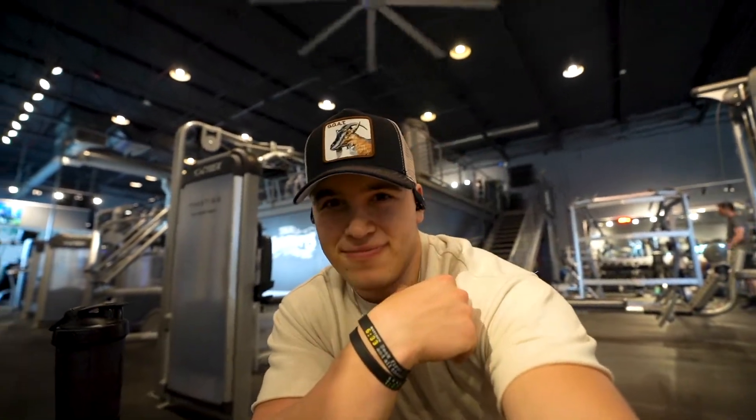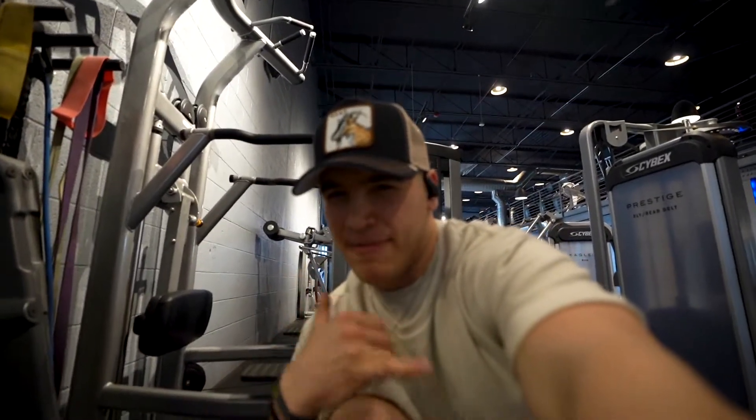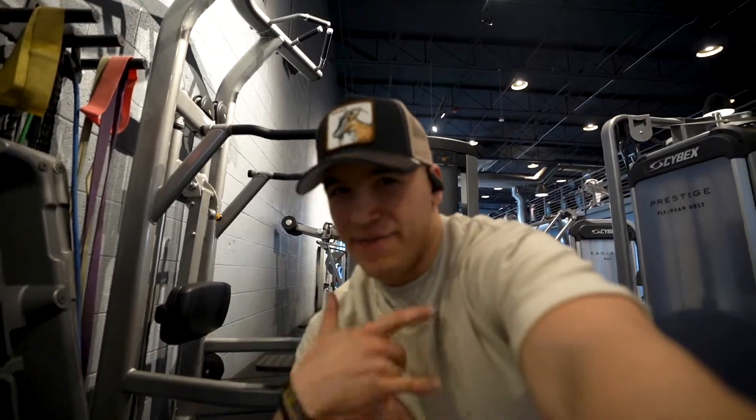Just get one that fits you, man. Get one that fits you. Today I've got a chest, shoulders, and calves workout, so get ready to do it. Let's go.